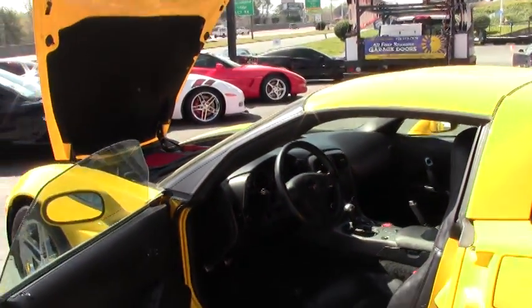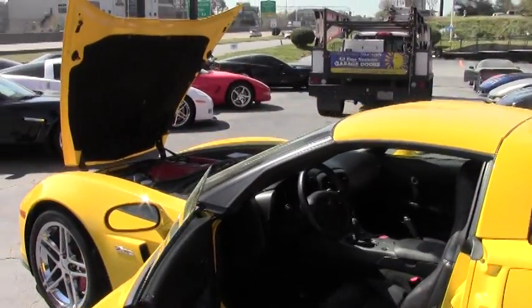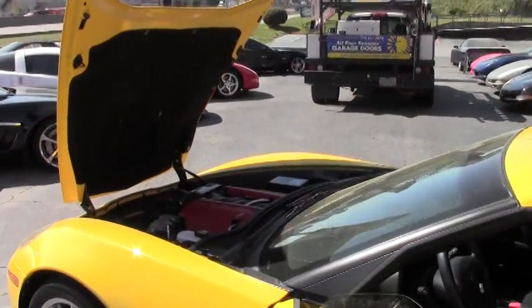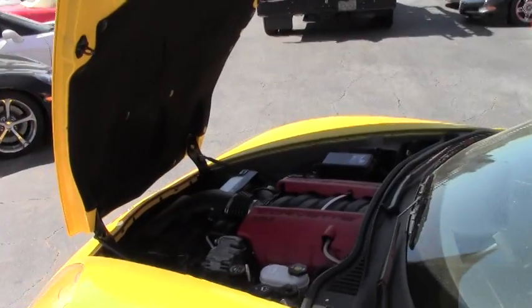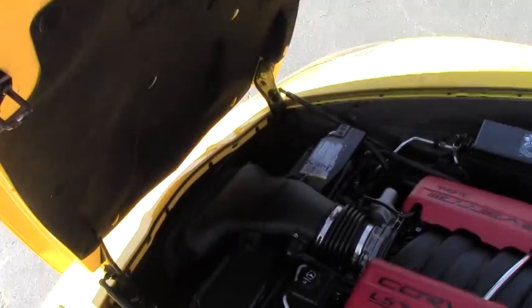Excellent opportunity to have this sit in your garage. If you're a collector or a first-time potential Vet owner and want a Z06, this would be your workhorse.